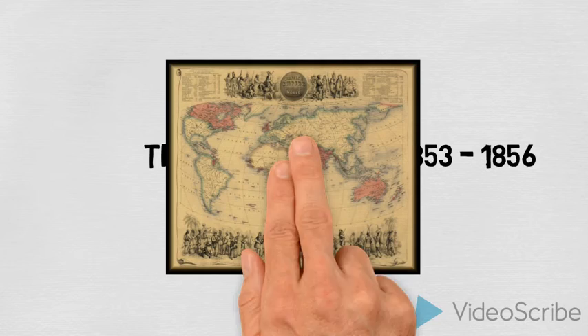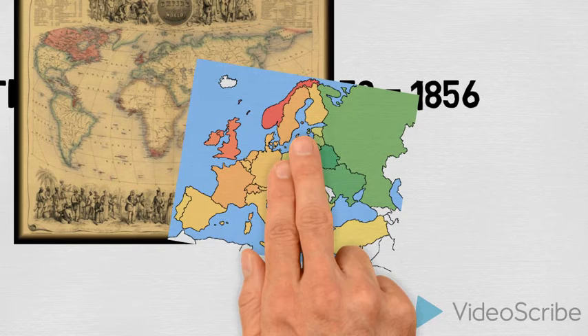Now in the 19th century Britain was top nation. We ruled about a fifth of the earth's surface and about a quarter of the people on the earth were ruled over directly by Queen Victoria.